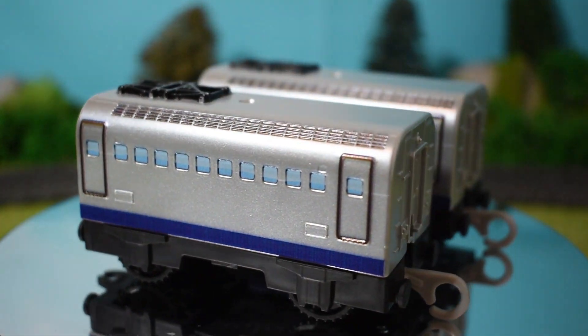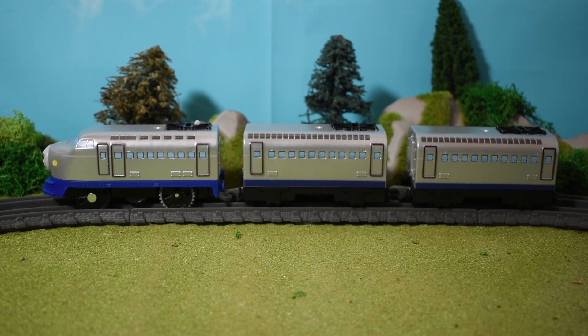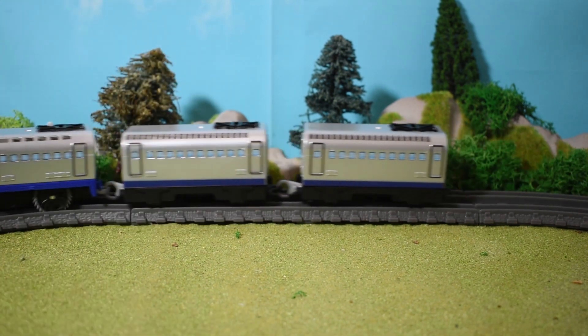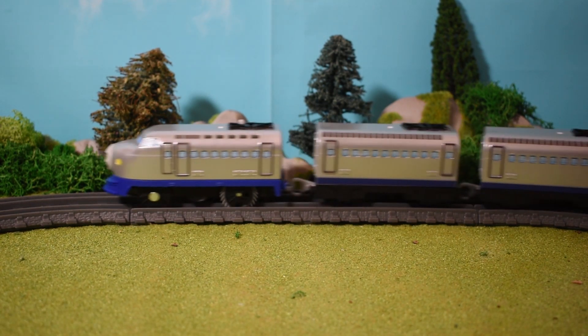What I'm gonna do now is get some batteries inside Kenji and we'll see him running. I've got batteries inside now, so let's get Kenji riding the rails - bad pun I know! As they say in Japan: shuppatsu shinkou! Look at him go!